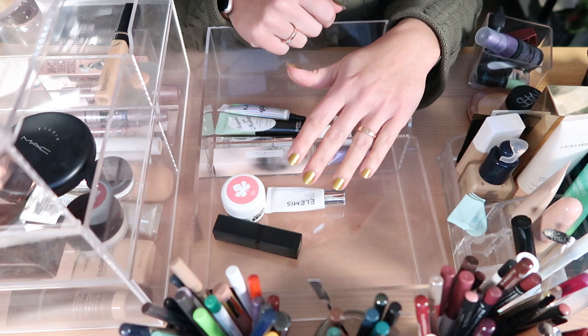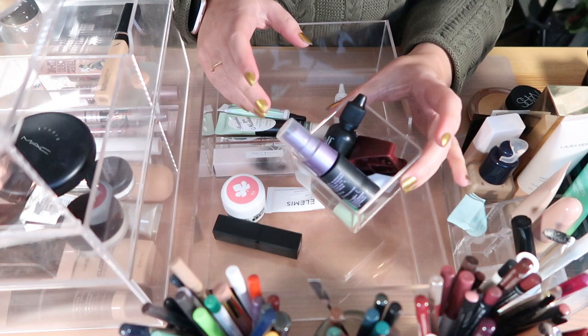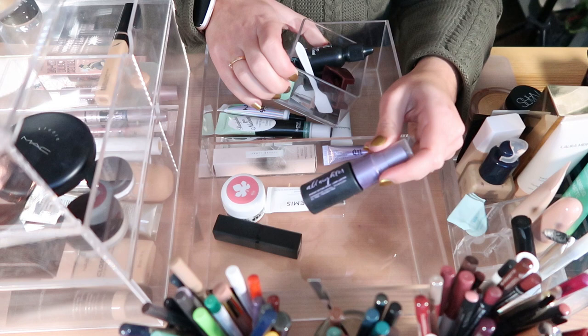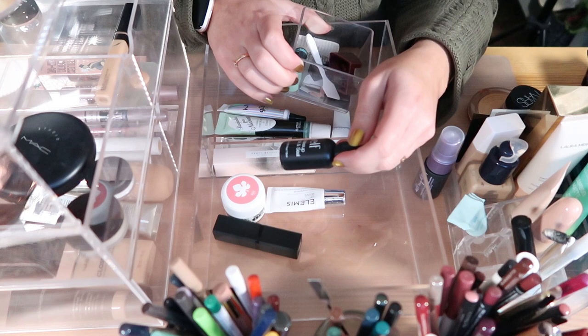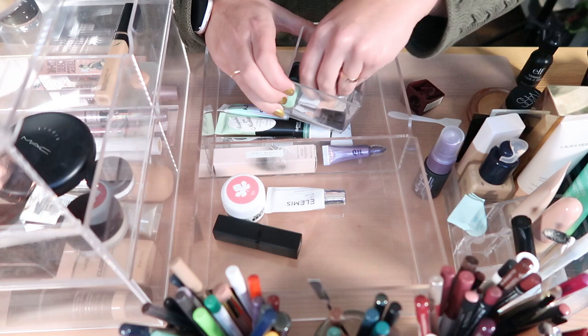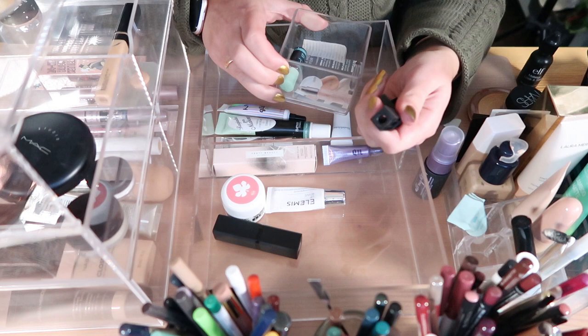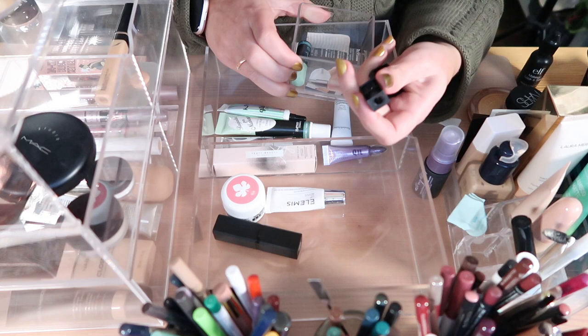I found a box in my drawers. I have a deluxe sample of the Urban Decay All Nighter — almost finished, I'd like to finish it, maybe tomorrow at my work Christmas event. I have the ELF Makeup Lock and Seal — about 10 years old, I'm going to throw it away. And three tiny Kiko sharpeners from their brow pencils — I'm going to throw them away too, they only fit those very skinny pencils.